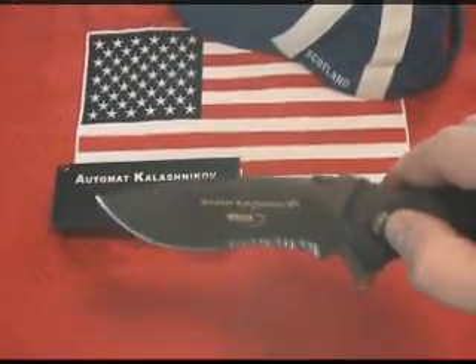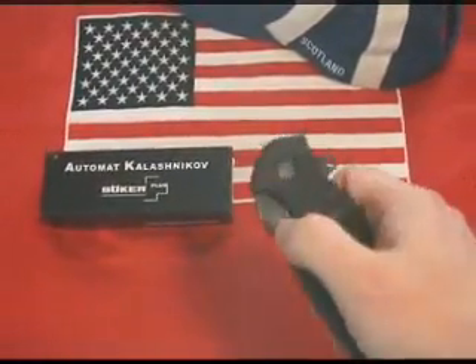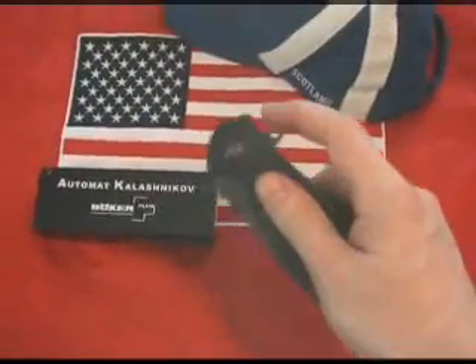Black powder-coated handles, 1.5mm stainless liner, a glass breaker, and a liner lock on the pocket clip. The Kalishnikov 101.